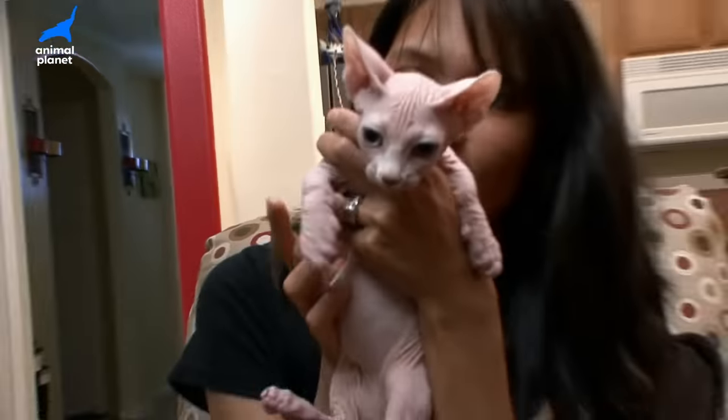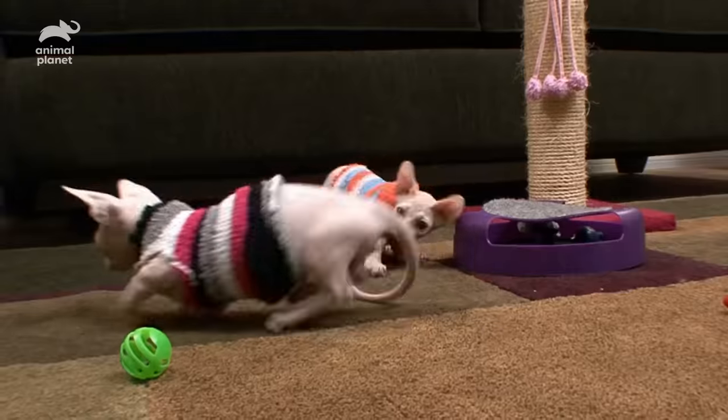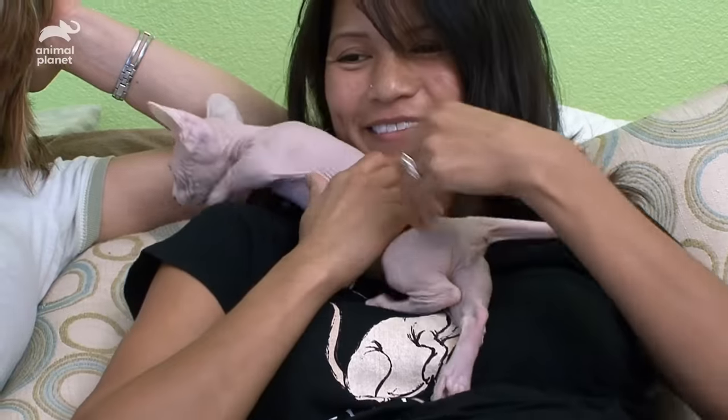What walks with a waddle, is soft like suede, and gets mistaken for a monkey? It's no joke — it's the Bambino. The Bambino. You just say that, and you have to smile.